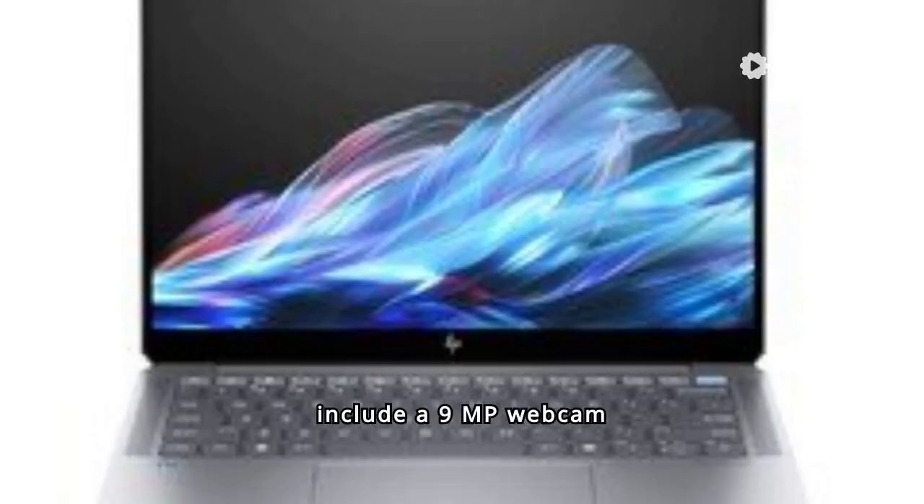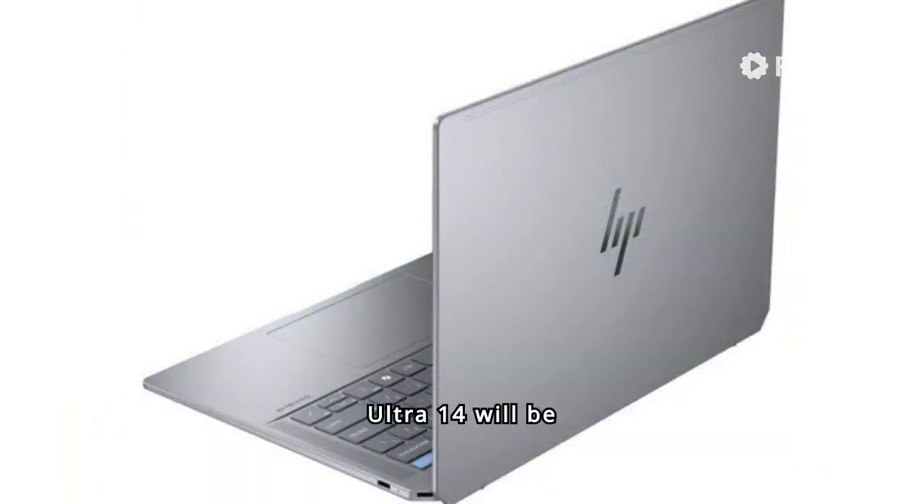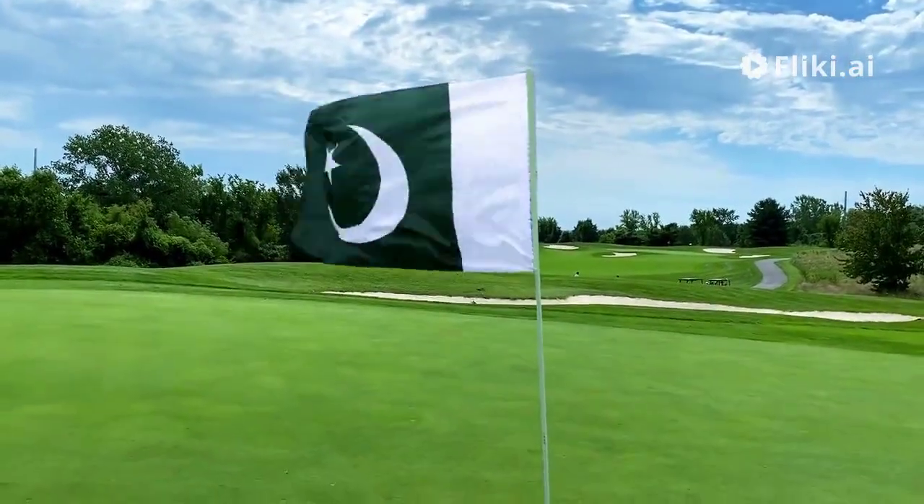Additional features include a 9MP webcam with facial recognition, quad speakers with DTS:X Ultra support, and Wi-Fi 7. The HP Omnibook Ultra 14 will be available in August, starting at $1,449.99.